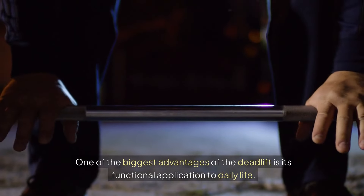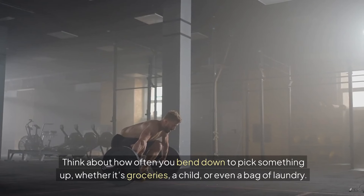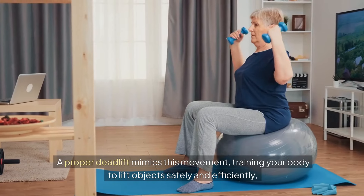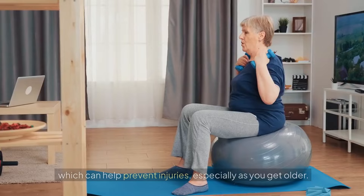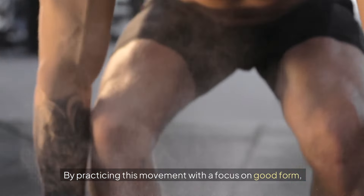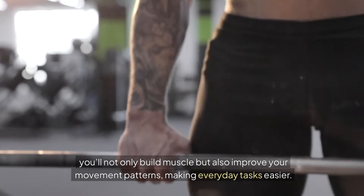Strengthening your posterior chain helps protect against common issues like lower back pain and poor mobility, both of which can become more prevalent after 40. One of the biggest advantages of the deadlift is its functional application to daily life. Think about how often you bend down to pick something up — whether it's groceries, a child, or even a bag of laundry. A proper deadlift mimics this movement, training your body to lift objects safely and efficiently, which can help prevent injuries, especially as you get older. By practicing this movement with a focus on good form, you'll not only build muscle but also improve your movement patterns, making everyday tasks easier.